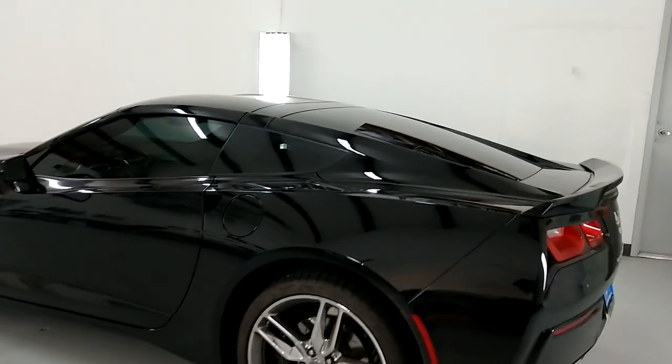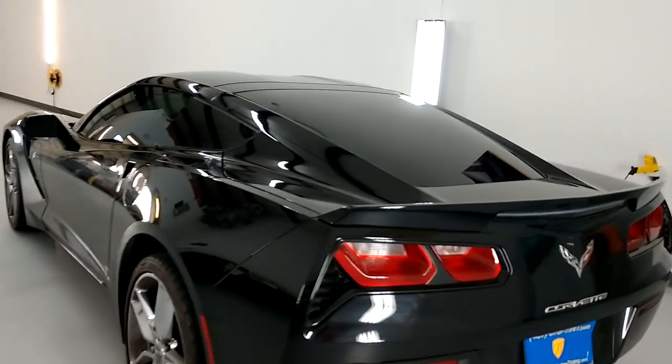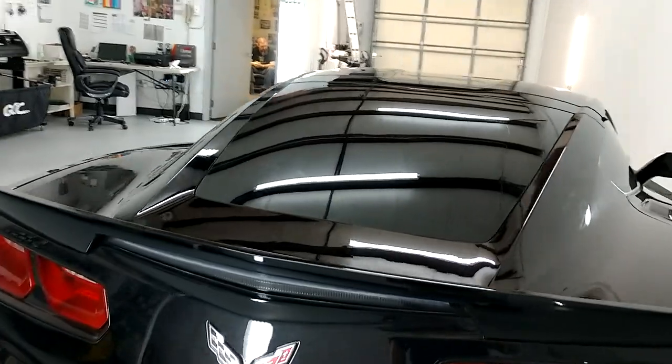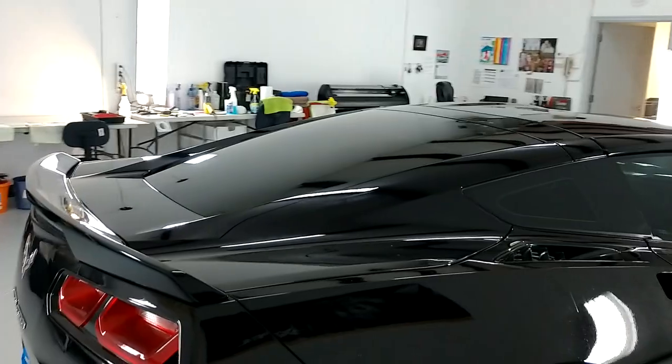The back window is XR Plus 5% limo, which rejects 71% of the radiant heat and 98% of the infrared heat, making it the highest heat rejection film made for vehicles.